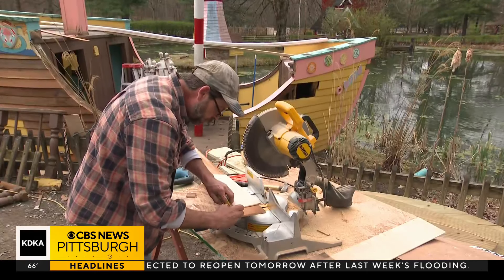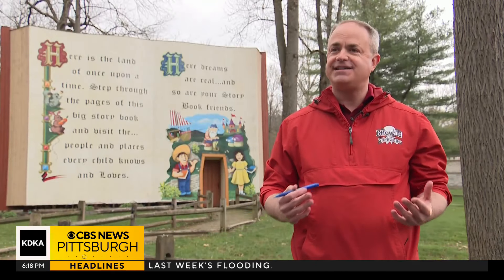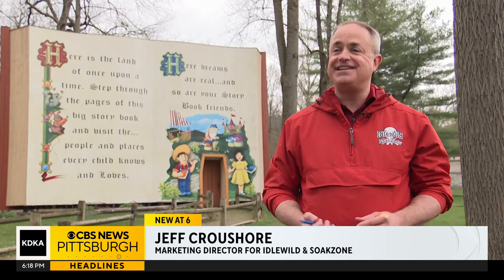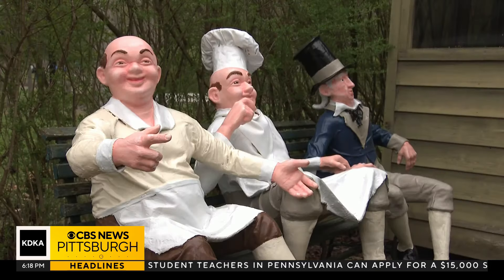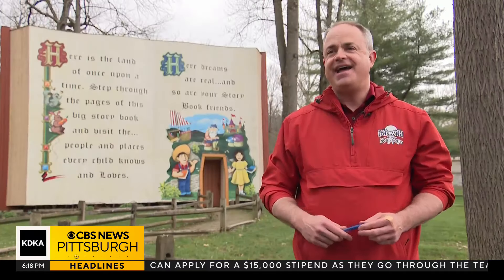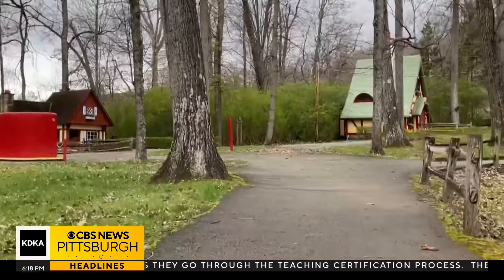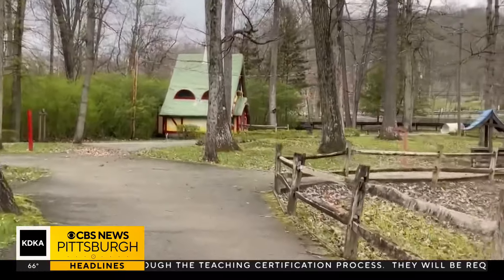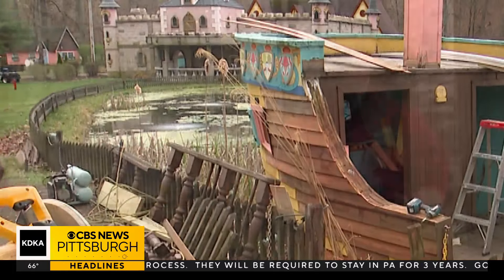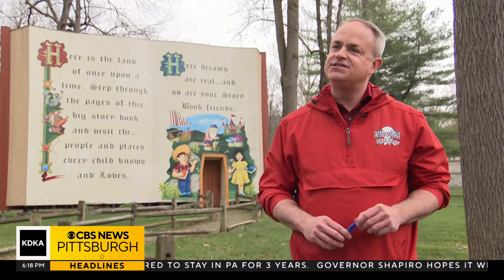Storybook Forest features characters and scenes from classic fairy tales and nursery rhymes. We are bringing two past scenes back to the public — Jack and the Beanstalk and Rub-a-Dub-Dub, Three Men in a Tub — so we're happy to have them back in the lineup, along with various other improvements around Storybook Forest, including improvements to Snow White's Cottage and the Good Ship Lollipop as well. Our teams are working really hard to get the park ready to go, and we can't wait for everyone to come up and experience all the family fun.